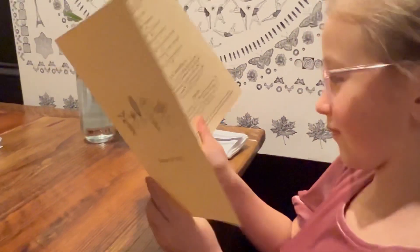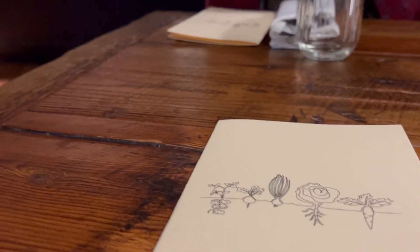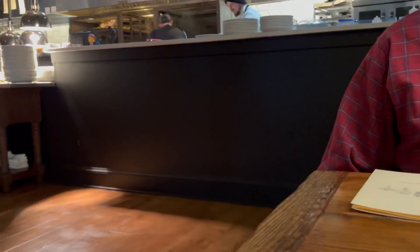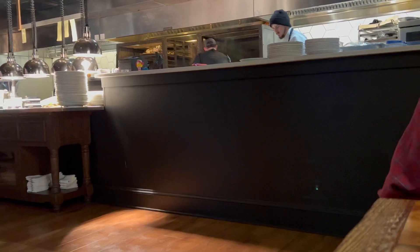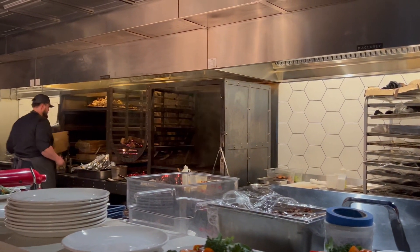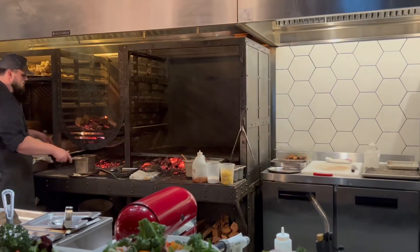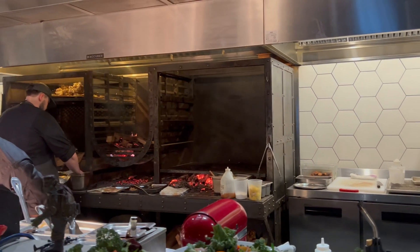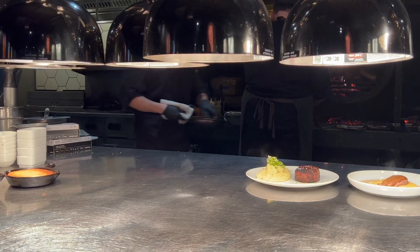The Appalachian prints a special menu for each day. I love to try new foods and experiences. During our family's night out, I could see into the kitchen and watch the chefs prepare our meals.